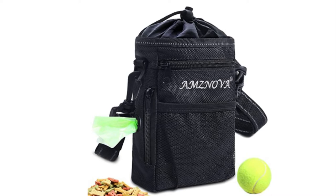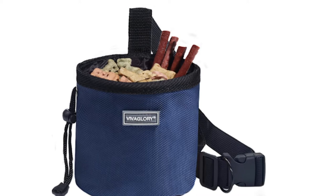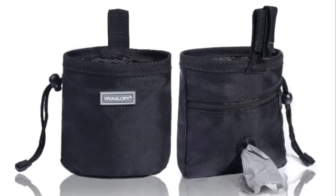Number 4: Viva Glory Dog Treat Bag. This on-the-go dog treat bag can carry your dog's favorite treats and toys. Great for puppy training and walking. With an adjustable waist belt, this pouch attaches securely around your waist, or simply attach the clip to your belt. You can focus more on your dog and not have to search everywhere for treats.